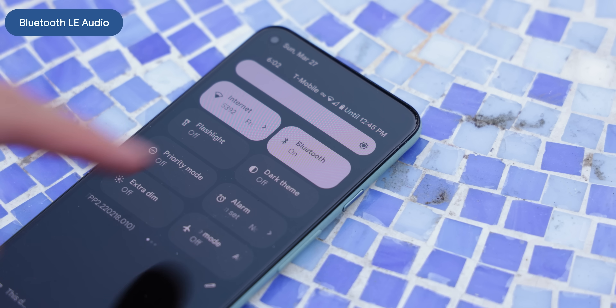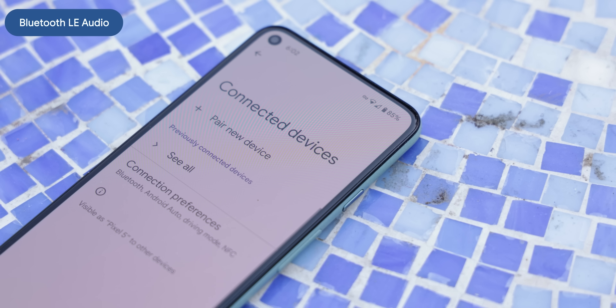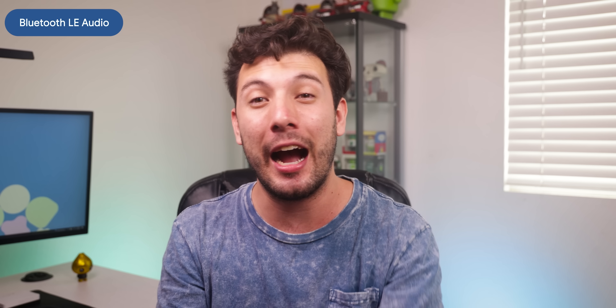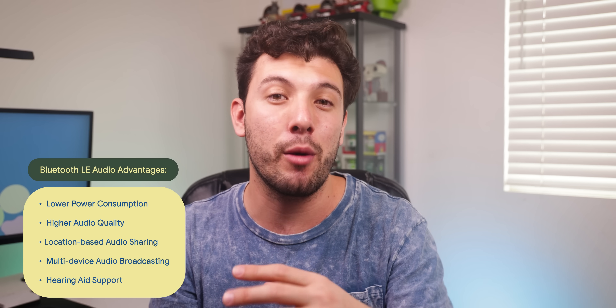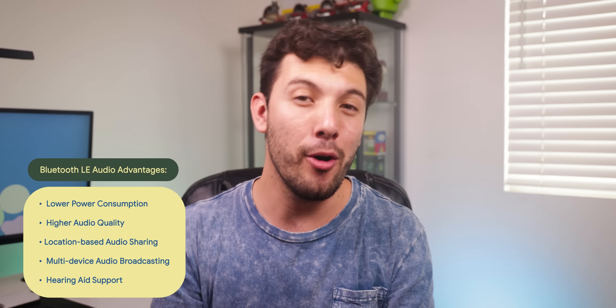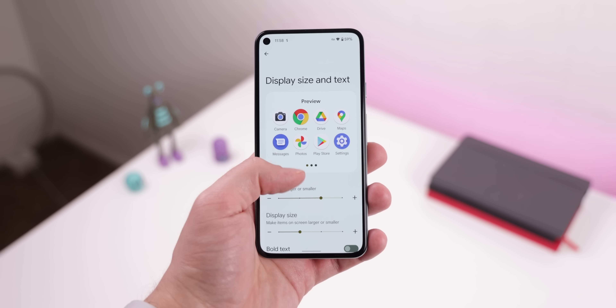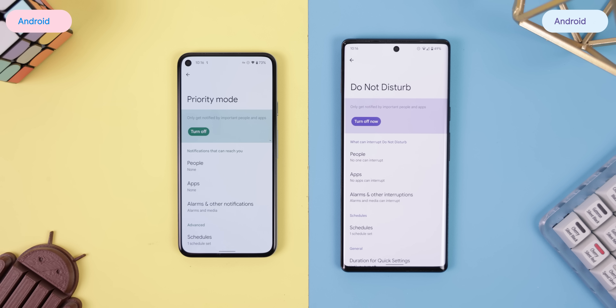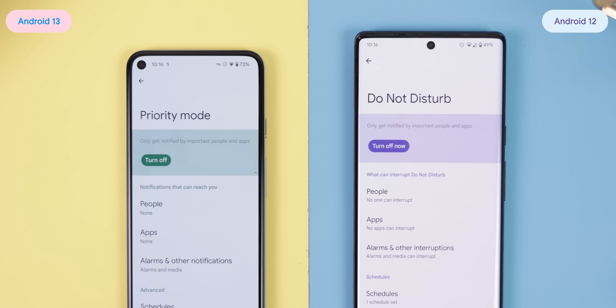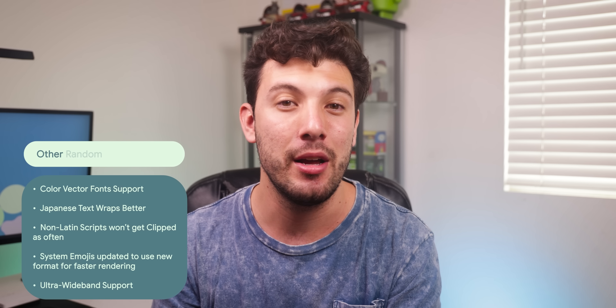Bluetooth Low Energy Audio is finally supported in Android 13, which is basically the next generation Bluetooth standard — it promises lower power consumption and higher audio quality, plus perks like location-based audio sharing, multi-device audio broadcasting, and hearing aid support. We'll have to wait for new phones, headphones, and speakers to support this new standard. The option to customize the font and display size have been placed in the same menu, which makes a lot more sense. And lastly, Do Not Disturb mode got renamed to Priority mode.